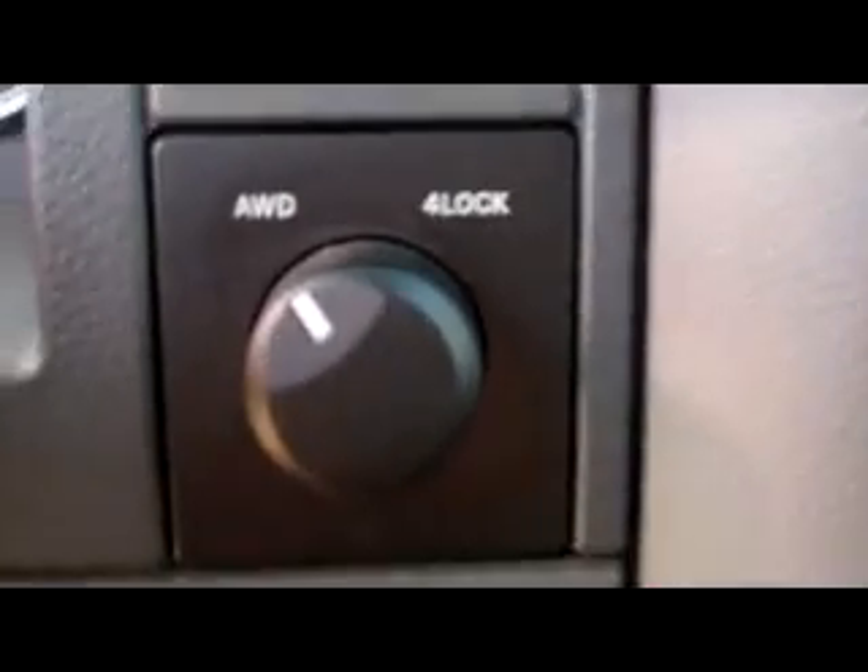I'm going to take a step inside. You can see first off it does have the towing package right here on the left side. The interior is really clean and in good shape. It's also got the all-wheel drive and four-wheel drive lock controls right there, and the towing control right there as well.